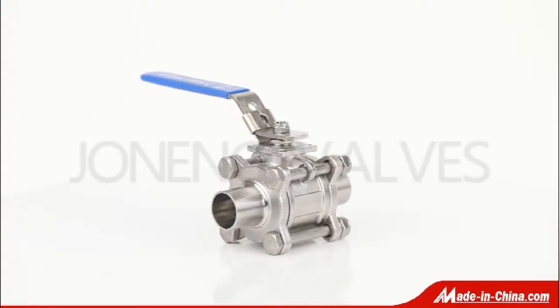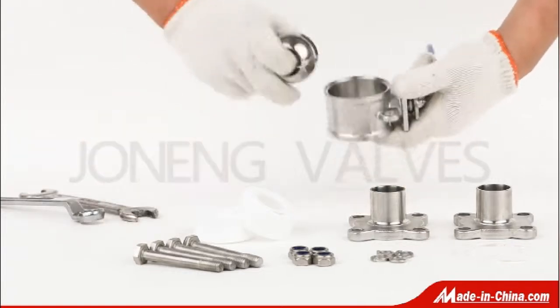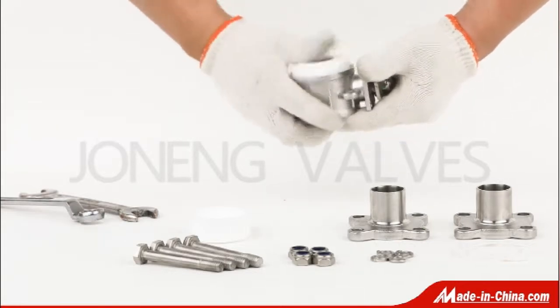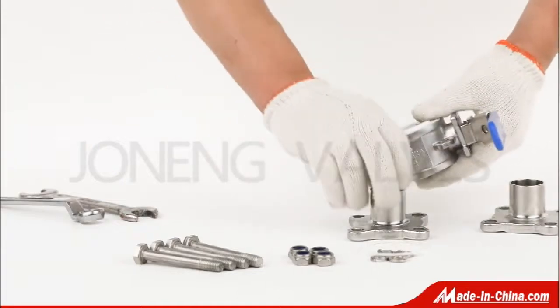Joe Nung valves especially produce high-quality sanitary valves and fittings. RLG Mazak machines assure the high-precision sanitary products. The strict quality control system reduces follow-up problems.